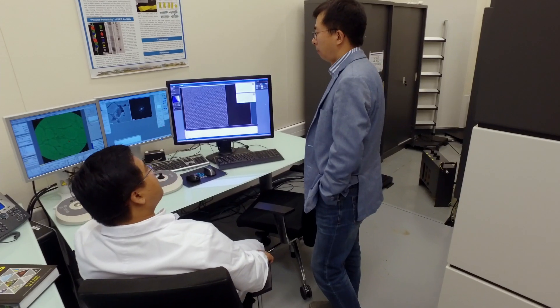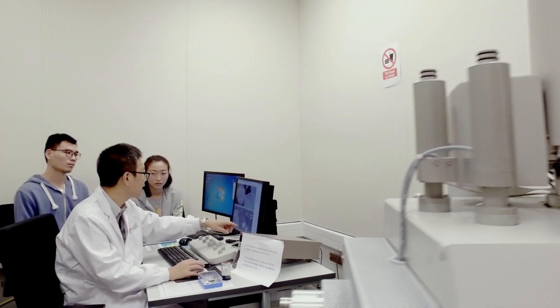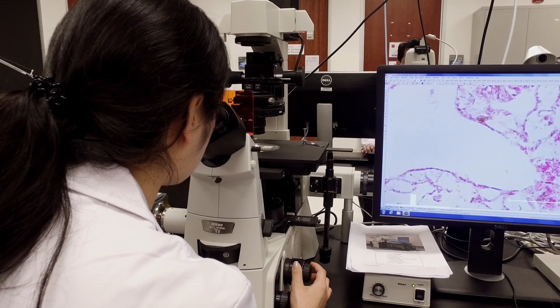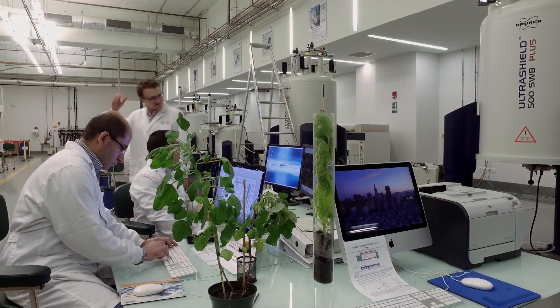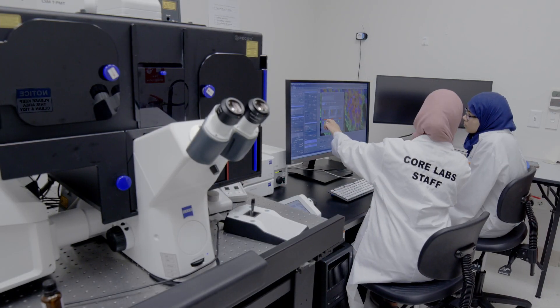Our mission is to support research at KAUST and in the region through providing customized techniques and expertise that help researchers solve challenging scientific and technological problems. Our service areas include electron microscopy, nuclear magnetic resonance spectroscopy, physical characterization, and optical microscopy.